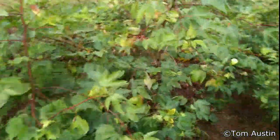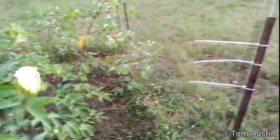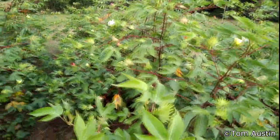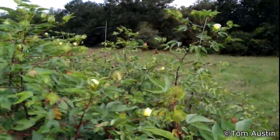Nothing else to report other than productivity looks good. As you can see right there, I'm putting on plenty of healthy large bolls up here in the top of the canopy. As long as we don't get a crazy early frost in November, I foresee a whole lot more cotton to be picked, and it's that way across the board, all four rows. Lots of large bolls way up in the tree.